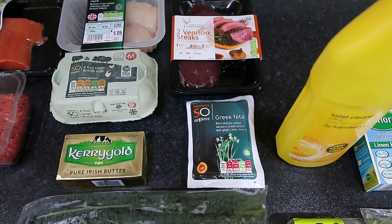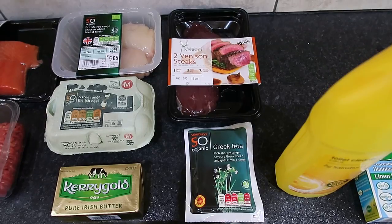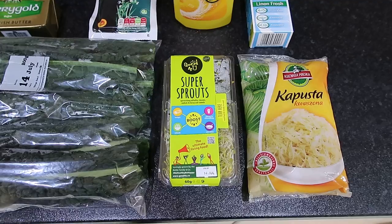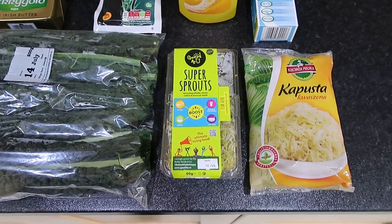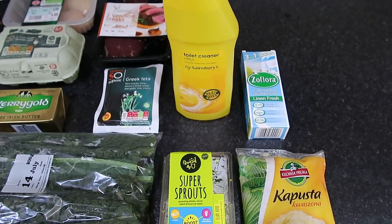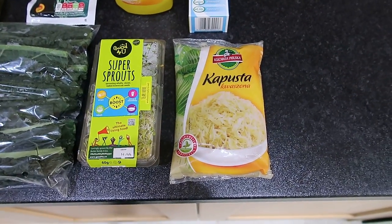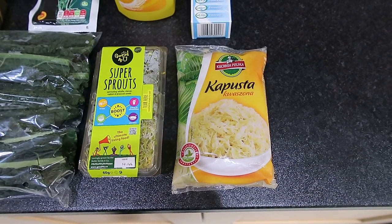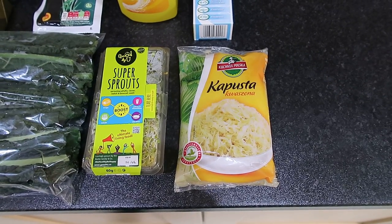Feta cheese is 45 grams for a Healthy Extra A choice. We also got two venison steaks, some Good For You super sprouts which are three and a half syns for the pack, some toilet cleaner, some Surflora, and some sauerkraut. Thanks for joining us and we'll be back on Saturday — cheers, bye!